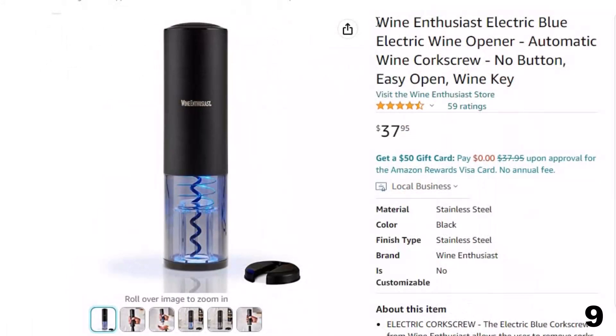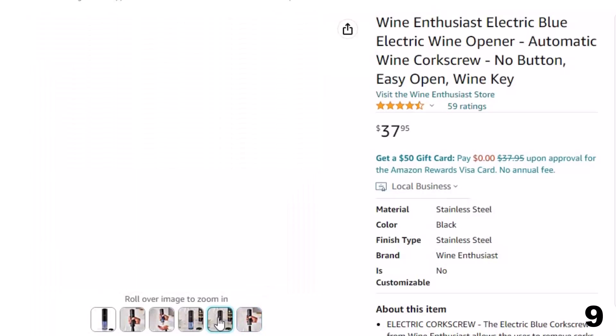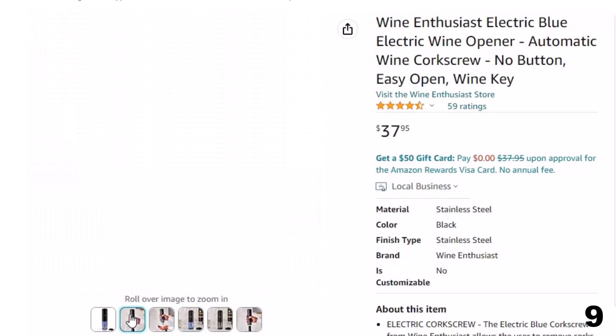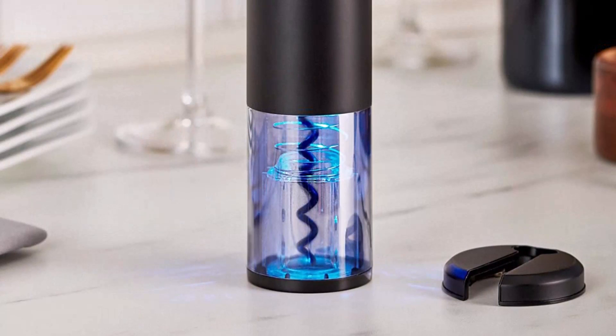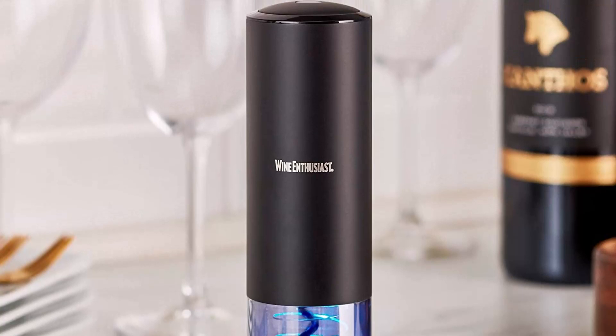Number 9: Wine Enthusiast Electric Blue. Now you can get it at around $38. Fully automatic design — this automatic corkscrew is intuitive, meaning no buttons need to be pushed. Simply place the corkscrew over the wine bottle and push down. The Electric Blue will automatically remove and release the cork. It allows the user to remove corks effortlessly and quickly, and view it in action through a viewing window. It is a sleek device with stainless steel housing, powered by an Li-ion battery, and includes a USB charger and foil cutter.